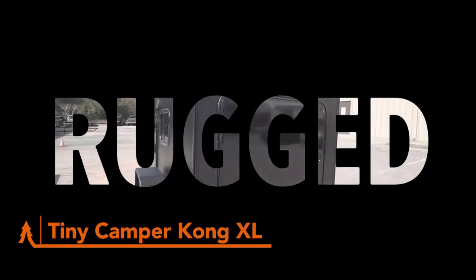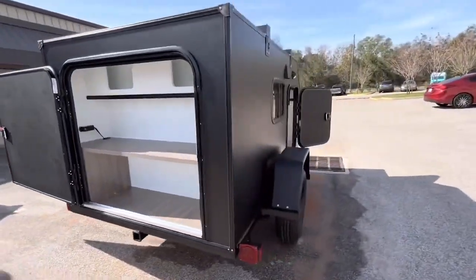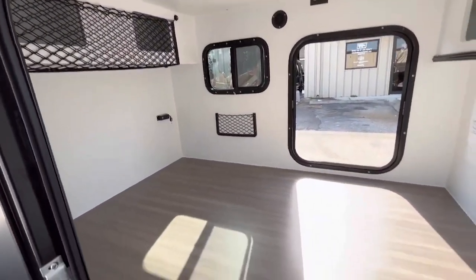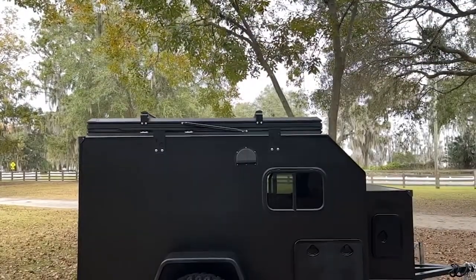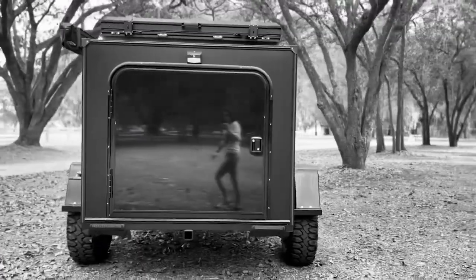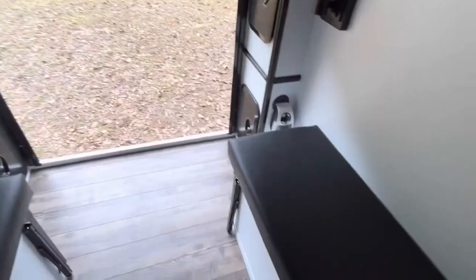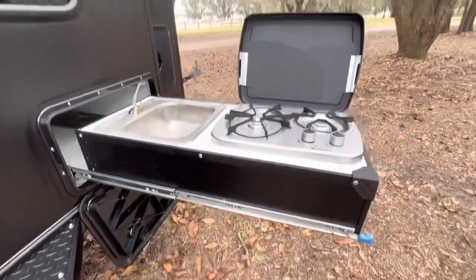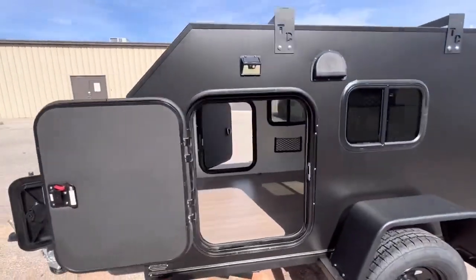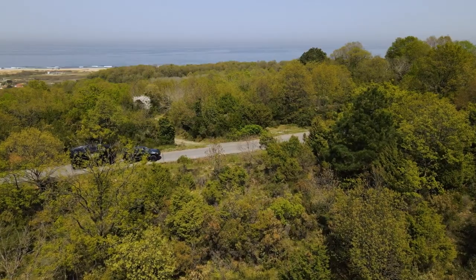The Tiny Camper Kong XL is a micro-trailer that packs a massive punch. With its spacious interior, slide-out kitchen, comfortable sleeping arrangements, ample storage space, and off-road capabilities, the Kong XL is the perfect camping companion for couples or small families who want to enjoy the outdoors without sacrificing comfort or convenience. The stand-up interior gives you plenty of room to move around. The slide-out kitchen features a sink, two-burner cooktop, and plenty of counter space for cooking great meals outdoors. Equipped with 31-inch Patagonia MT tires and a timber and axle axle-less suspension system, it's perfect for off-road adventures.